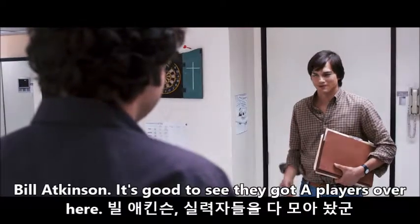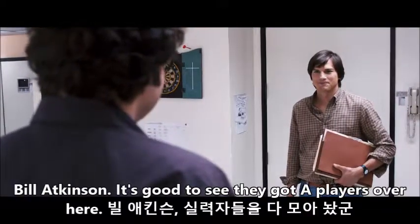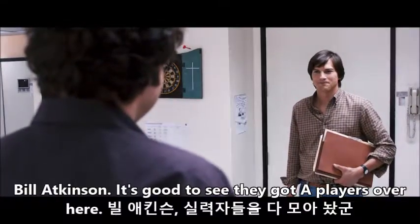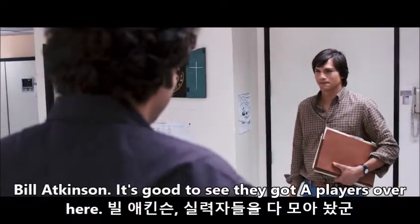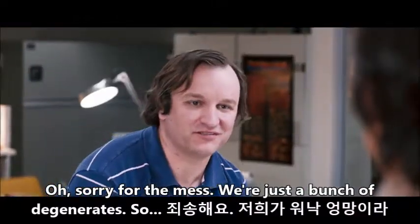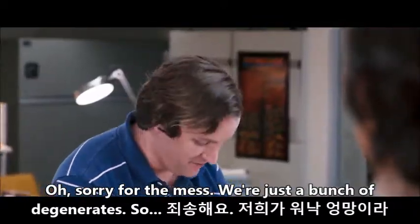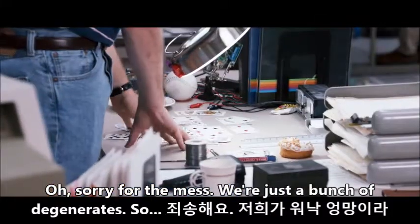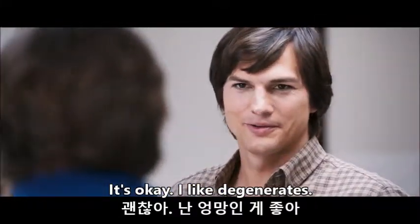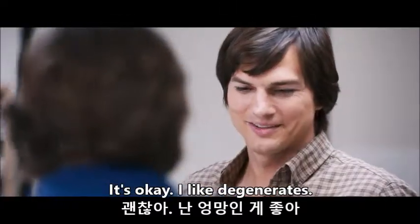Bill Acton. It's good to see they got eight players over here. Sorry for the mess — we're just a bunch of degenerates. It's okay, I like degenerates.